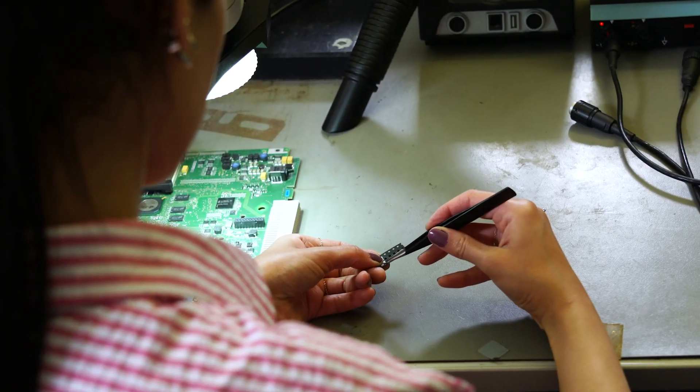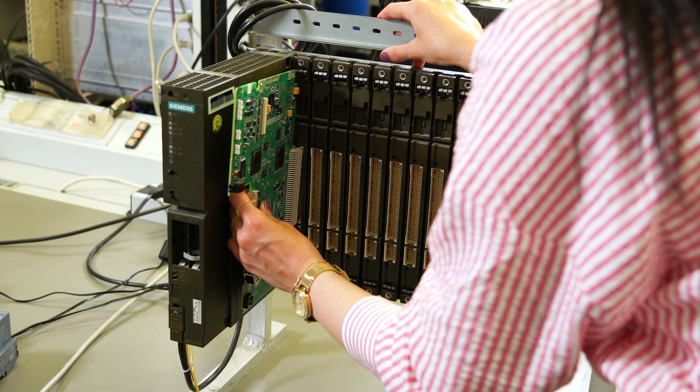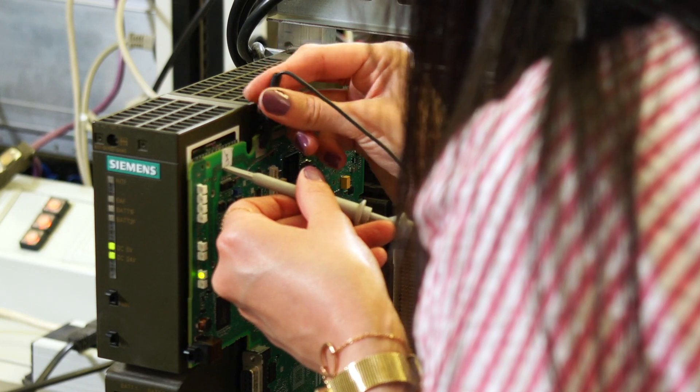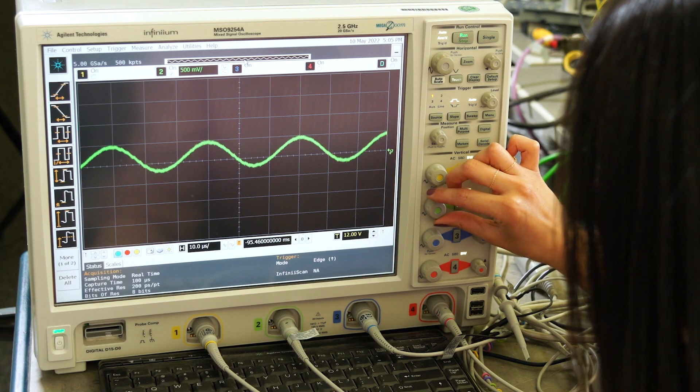Usually, I repeat the measurements on alternative ICs after replacing them with the already existing ICs. After that, I analyze and compare the major signals to qualify the alternatives.